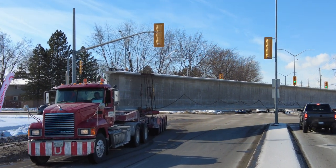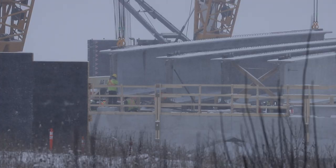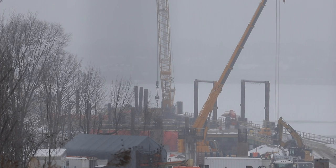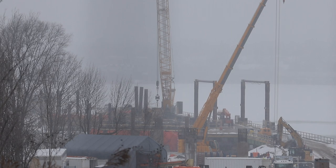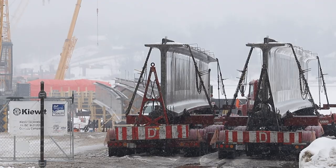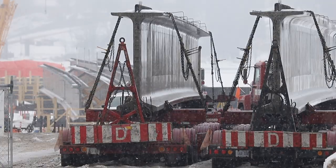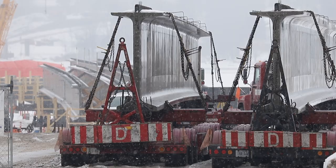Which brings us to this month's second theme: weather. Freezing temperatures and occasional heavy snowfalls this month have had little effect on the project's progress. However, high winds make it impossible for even the most expert operator to maintain precise control over the placement of the girders, and that is an absolute priority. On at least two occasions this month, the installation of girder pairs — which usually occurs early on the morning following a delivery — had to be delayed.